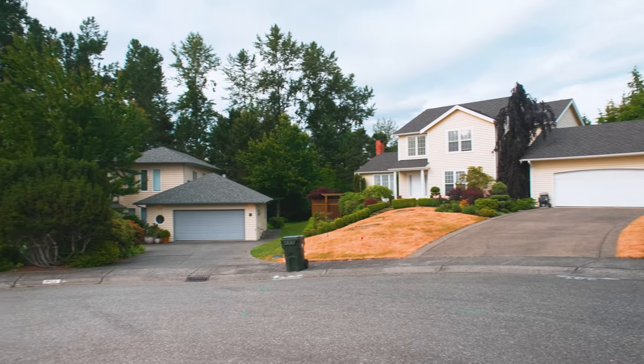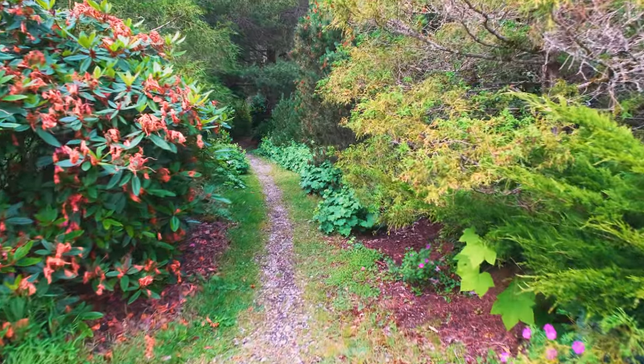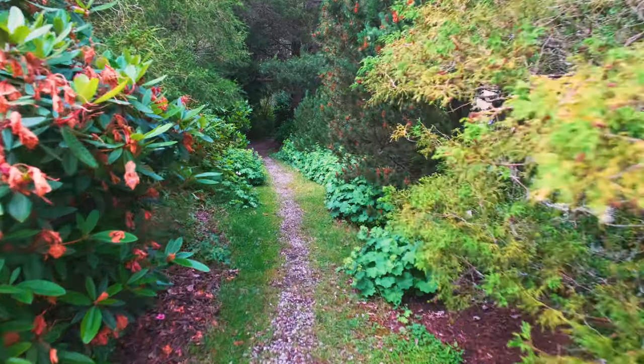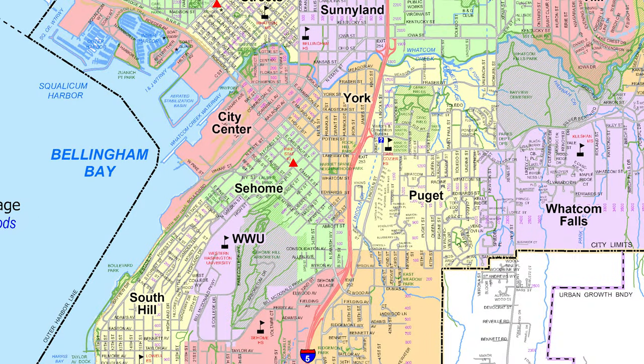The neighborhood is remarkably open and relaxed, due in part to the small trails between streets like the Pacific View Circuit Trail. Families living in Puget can expect their kids to attend Carl Kosher Elementary, Kulshan Middle School, or Sehome High School.